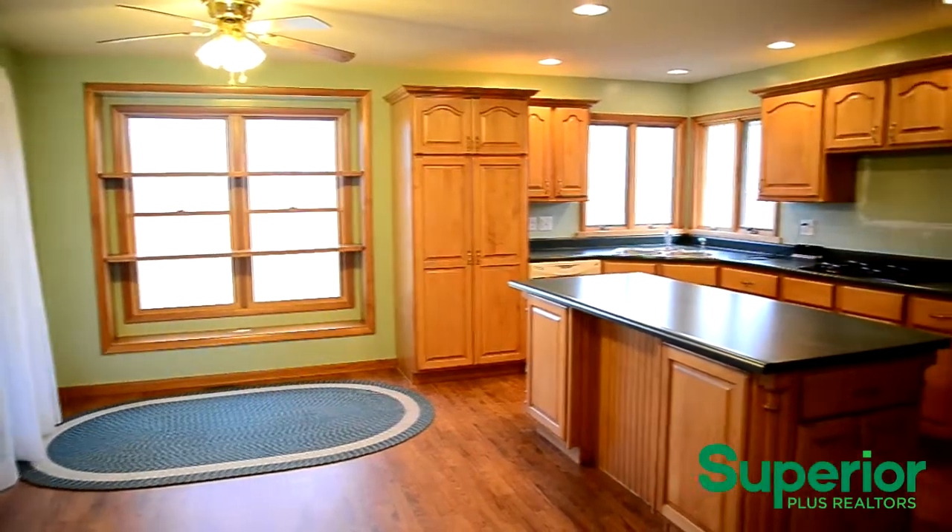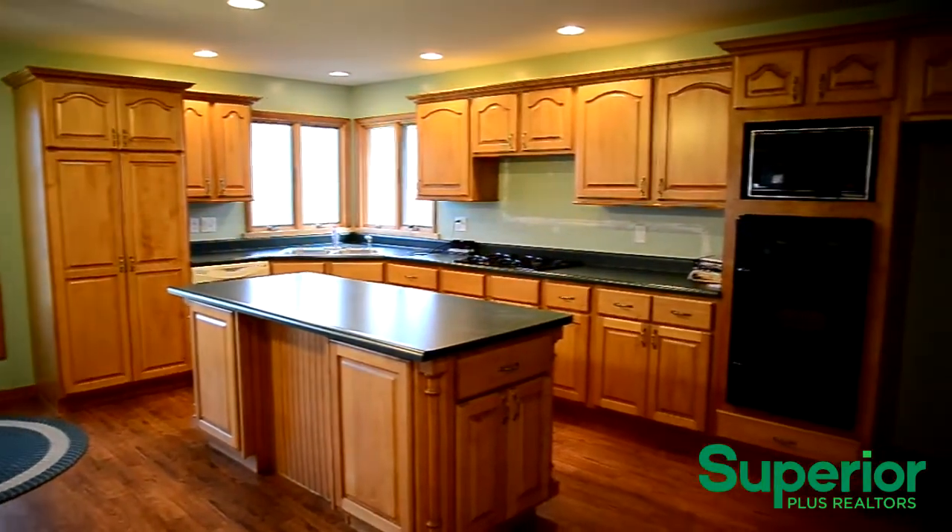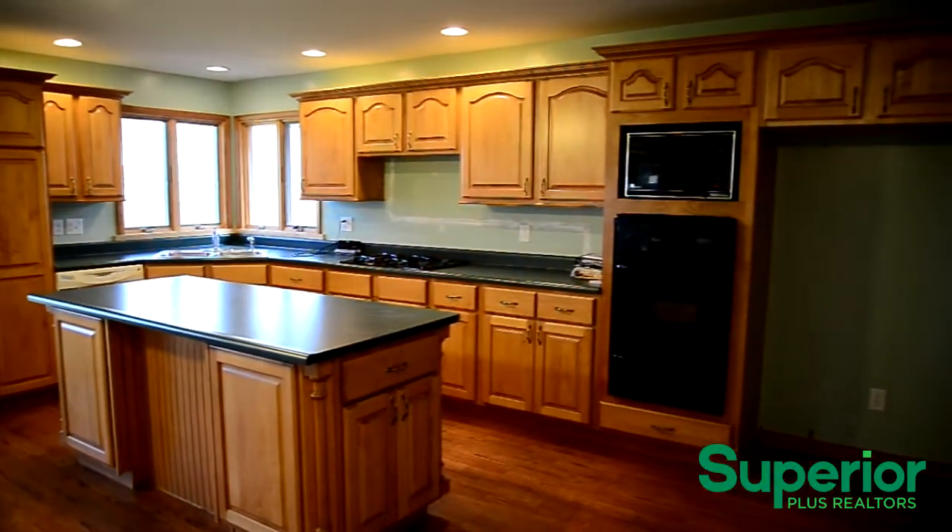This home has a spacious eat-in kitchen that includes plenty of cabinetry and counter space, as well as an island. It is furnished with a dishwasher, a microwave, and an oven.